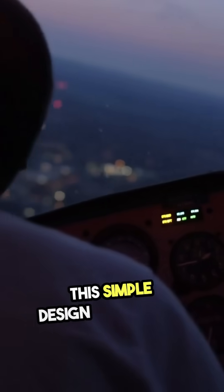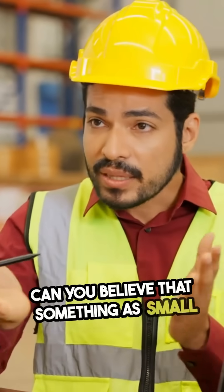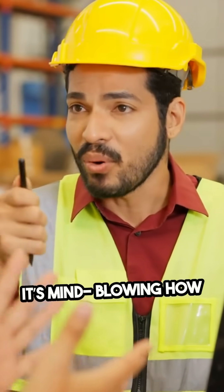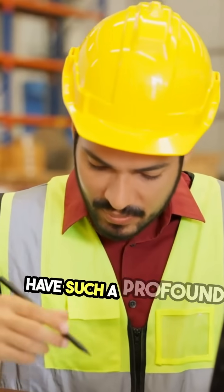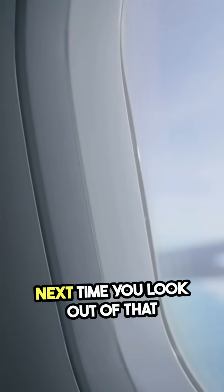This simple design change has made flying significantly safer. Can you believe that something as small as a window shape could save lives? It's mind-blowing how engineering decisions can have such a profound impact on safety. Next time you look out of that round window at 30,000 feet, remember, it's not just for aesthetics — it's a lifesaver.